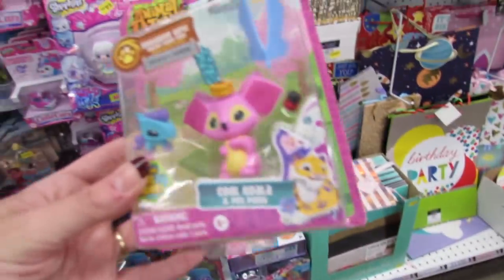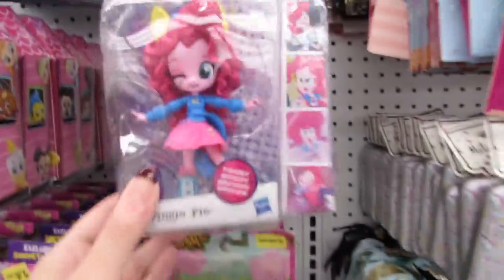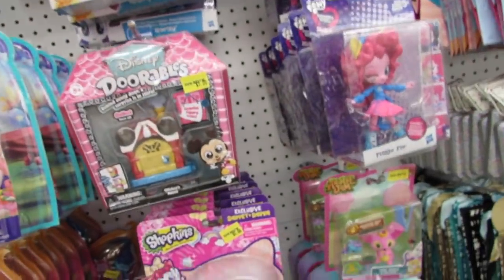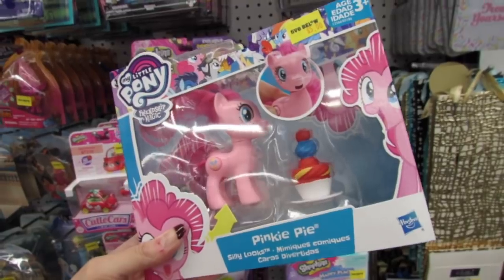The one I dropped was actually an Animal Jam. Look at Pinkie Pie and her hair - they just have so many new things over here. There's also Pinkie Pie Silly Looks.